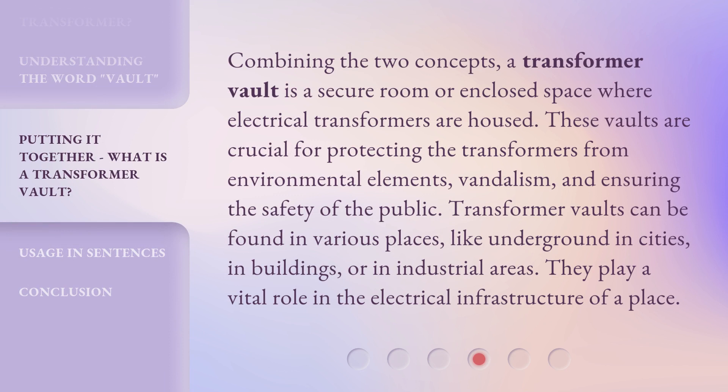This is important for safety and protection, as electrical equipment can be dangerous and needs to be kept secure. Combining the two concepts, a Transformer Vault is a secure room or enclosed space where electrical transformers are housed. These vaults are crucial for protecting the transformers from environmental elements, vandalism, and ensuring the safety of the public. Transformer Vaults can be found in various places, like underground in cities, in buildings, or in industrial areas. They play a vital role in the electrical infrastructure of a place.